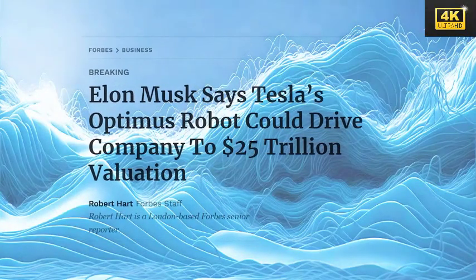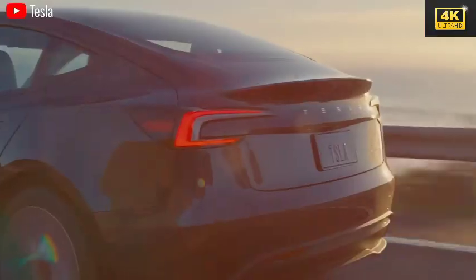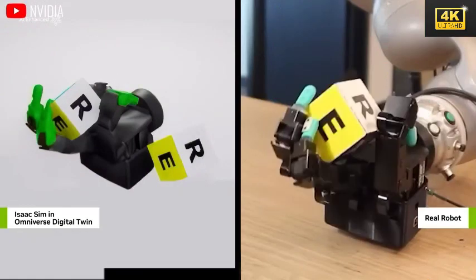Elon Musk forecasts that Tesla's valuation could escalate to tens of trillions of dollars, propelled by advancements in robotics and artificial intelligence. This ambitious forecast highlights the transformative potential of Optimus on the global labor market.